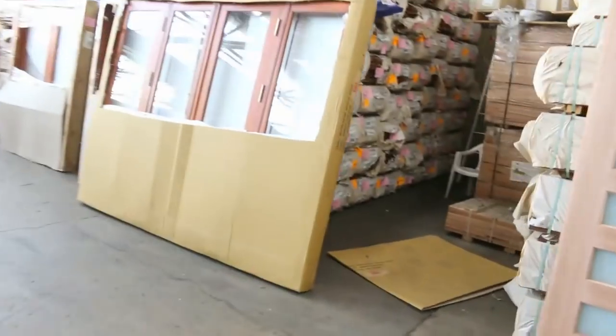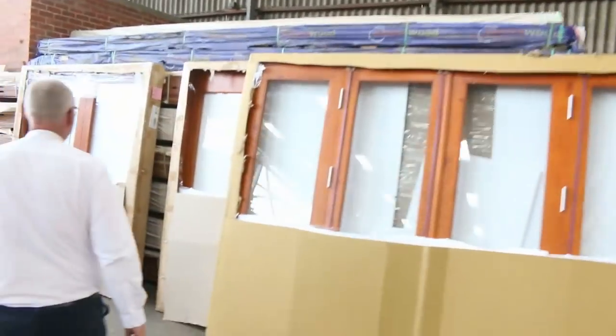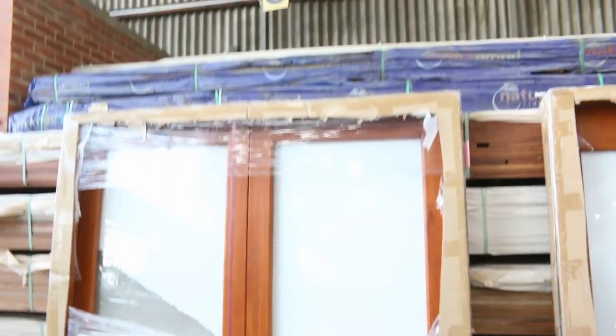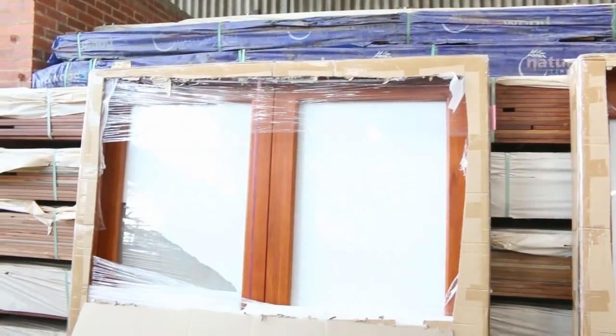Making our way down here — a nice door unit, lot 418. A nice-looking 2100 by 1800 wide, brand new timber French door unit. Really good-looking unit there.